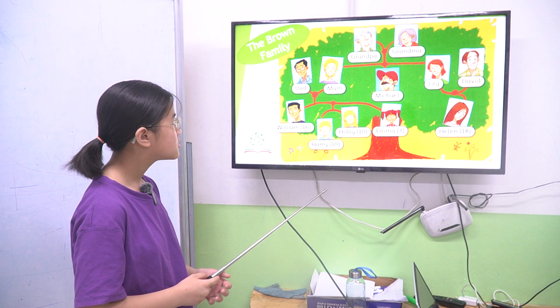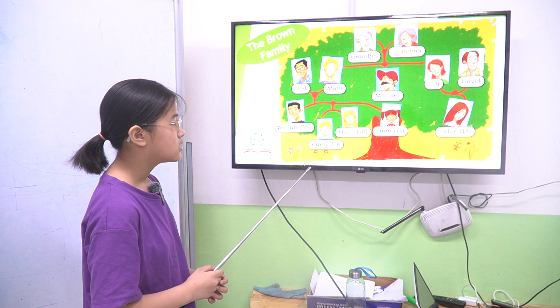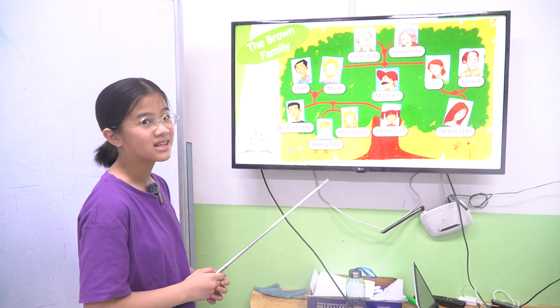Who is Harry's cousin? Who is Harry's cousin? Helen is Harry's cousin. Okay, good.